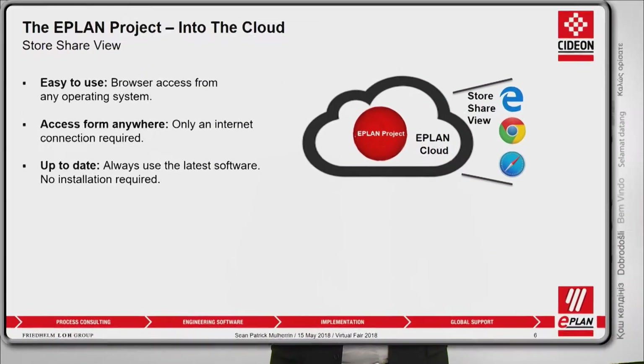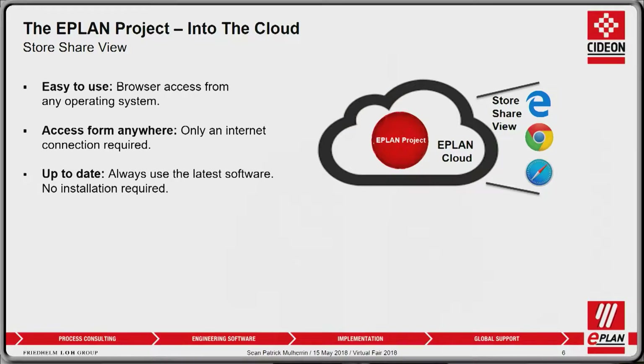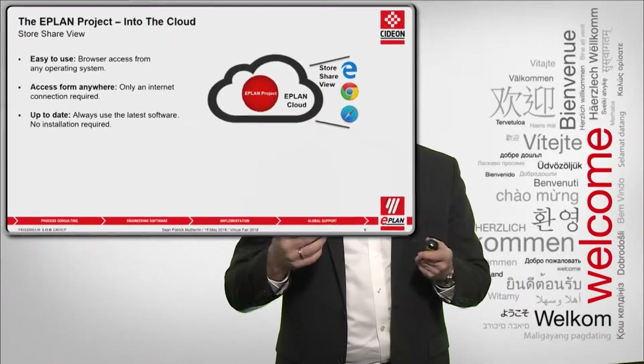You can access it from anywhere. All you need is internet access from any computer, and you can log in to the ePlan cloud, see your projects, and access the data from wherever you are. Up to date — you don't need to download the latest version anymore, because the project and the application are always in the cloud. Simply open your browser, log in, and the latest functionality is automatically available to you.